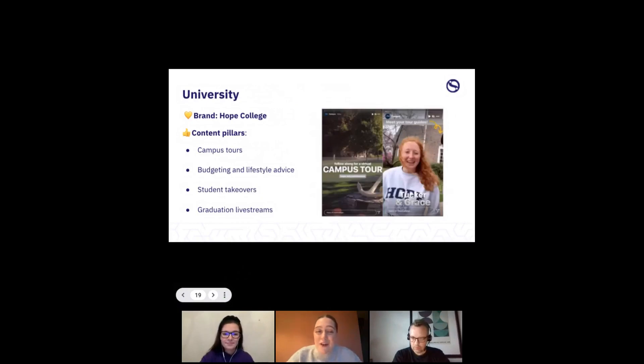Finally: a university example — Hope College, a big American college. They do brilliant creative things on social media: campus tours, student advice about what to eat, how to budget, how to live as a student. They also do student takeovers especially on Snapchat and Instagram, and graduation live streams. If you go on any of these companies' feeds, you'll be able to identify their content pillars really quickly.